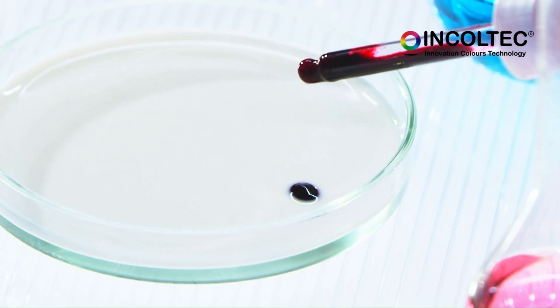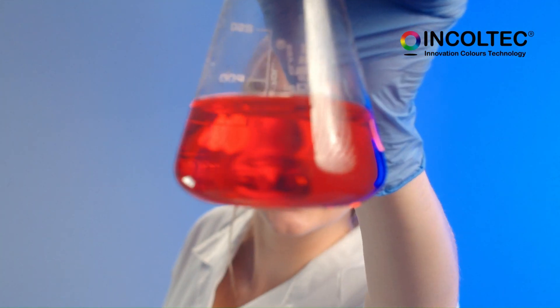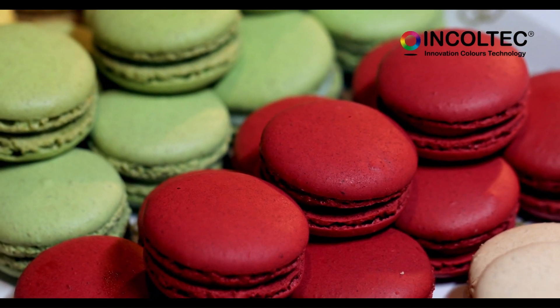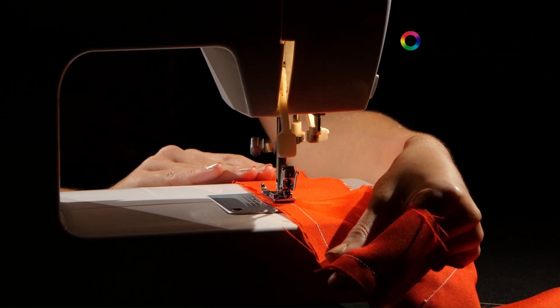Another advantage of cochineal carmine is its versatility. In addition to being used as a food coloring, it is also used in the textile industry to dye fabrics, as well as in the production of cosmetics and pharmaceutical products.